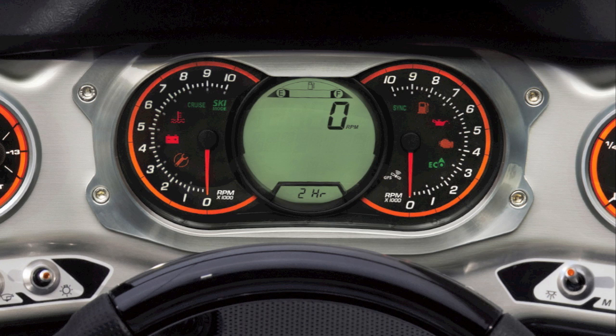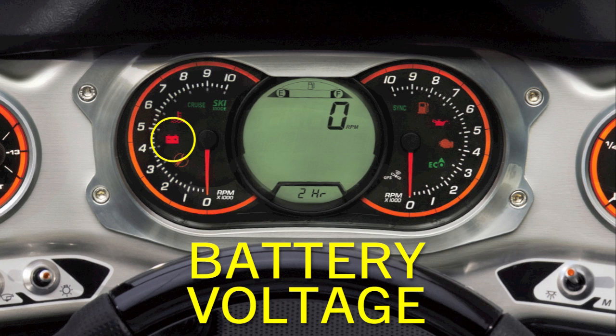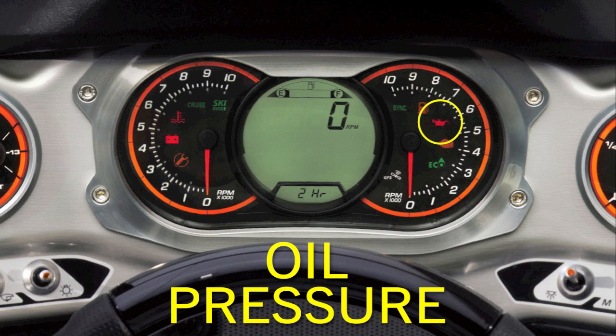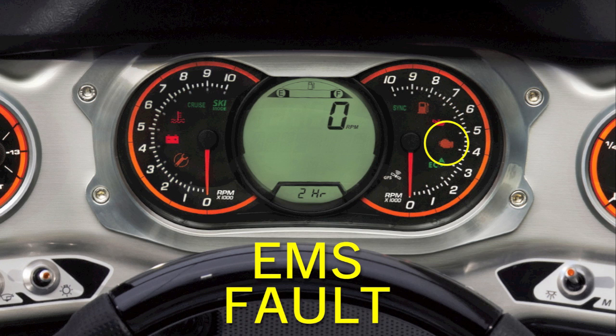The pilot lamps will inform you of an anomaly. These functions can warn of an issue with engine or exhaust system overheating, low or high battery voltage, low oil pressure, or an engine management system fault detected.